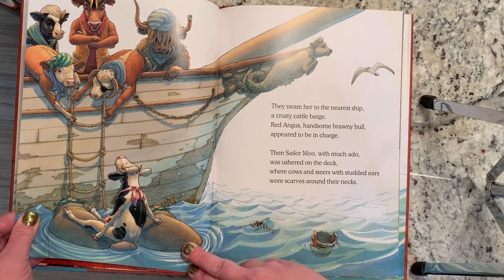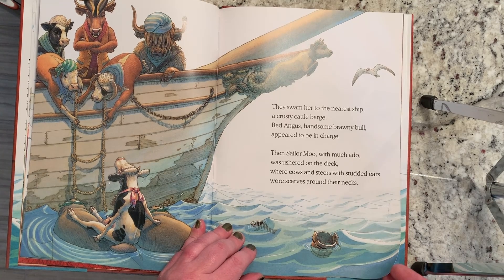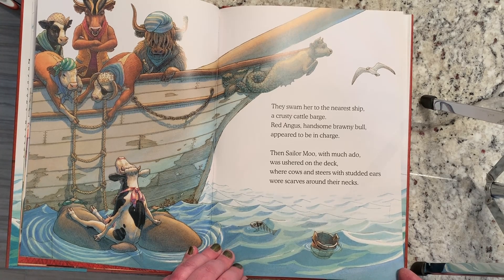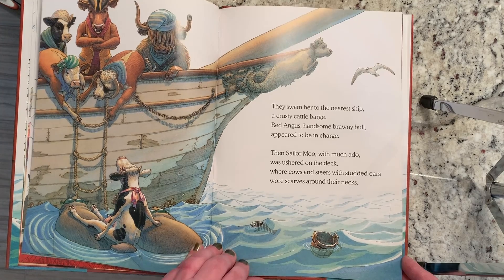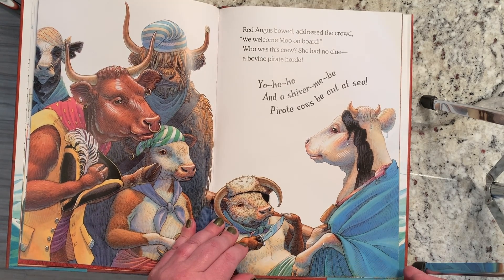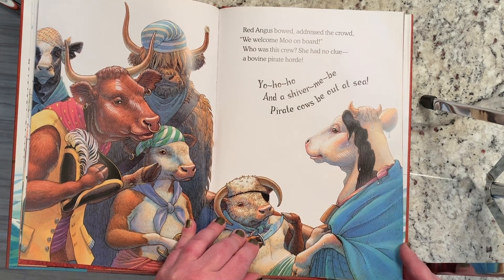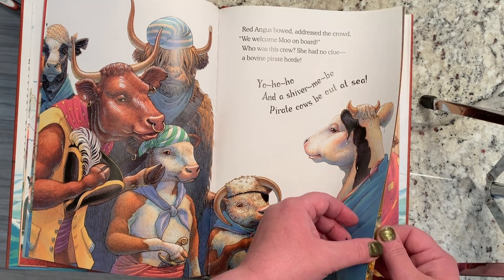They swam her to the nearest ship, a crusty cattle barge. Red Angus' handsome brawny bull appeared to be in charge. Then Sailor Moo, with much ado, was ushered on the deck, where cows and steers with studded ears wore scarves around their necks. Red Angus bowed, addressed the crowd. "We welcome Moo on board." Who was this crew? She had no clue. A bovine pirate horde. Yo ho ho and a shiver me be. Pirate cows be out at sea.